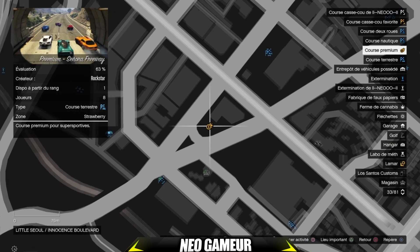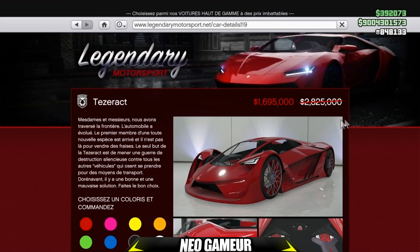Sur le site Legendary Motorsport, vous avez la Tetherat au prix de 1 695 000 dollars, qui est à moins 40%.